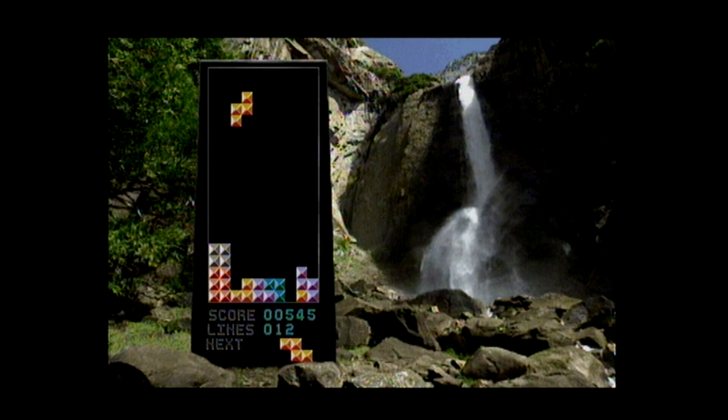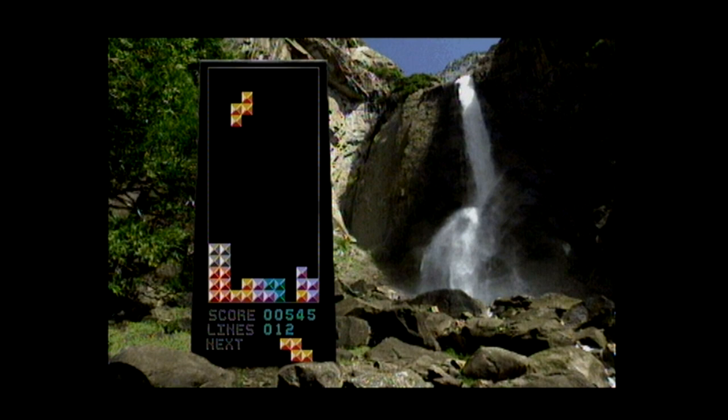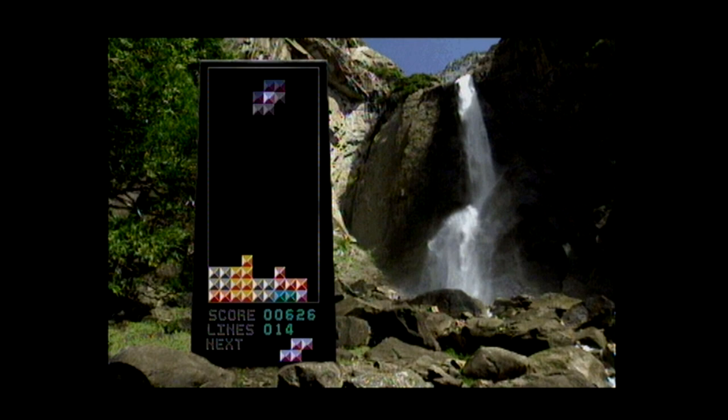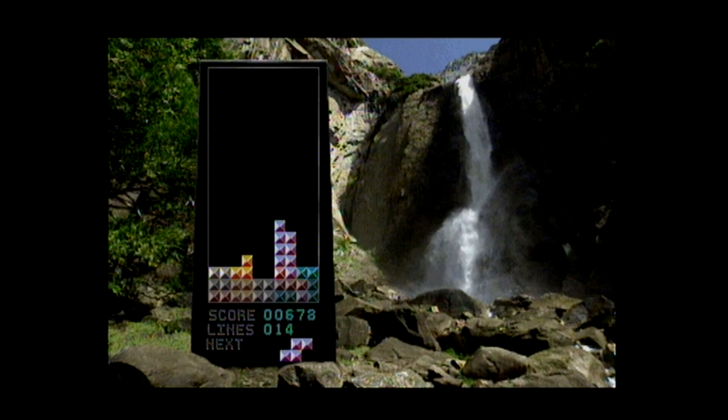'You'll find Tetris CDI irresistibly addicting as you try to rotate and flip moving pieces to fit into a solid line at the bottom of the playing field.' Yeah, that is the general consensus of Tetris, and as you can see from my gameplay, that's exactly what I'm doing.